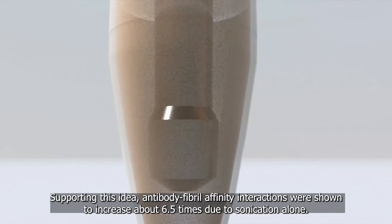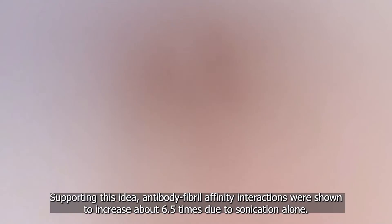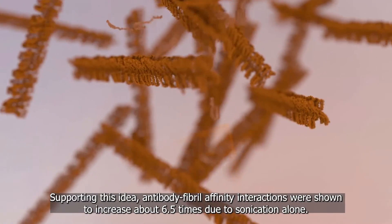Supporting this idea, antibody-fibril affinity interactions were shown to increase about 6.5 times due to sonication alone.